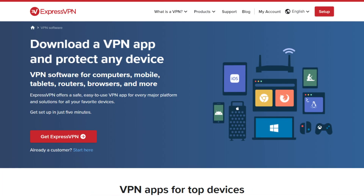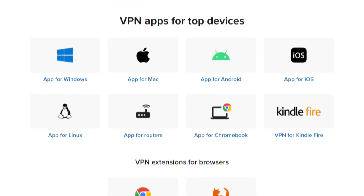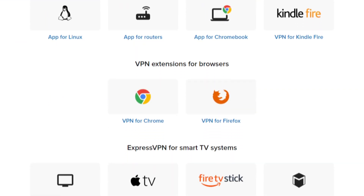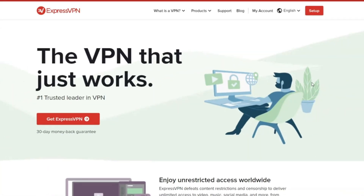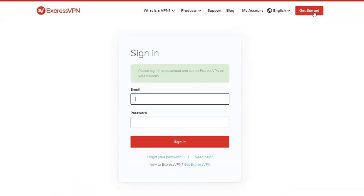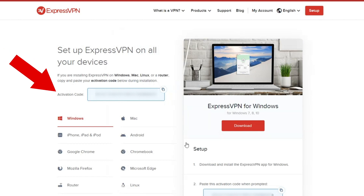Apps are available for Windows, Android, iOS and other platforms. I'll be covering the Windows 10 app specifically, but feel free to follow along since most of the apps work the same. So log into your ExpressVPN account to find a download link on your dashboard. I recommend you download these apps because the manual setup can be tricky. While on your ExpressVPN dashboard, find your activation code and copy it. This is super important because your app will ask for this code when logging in.